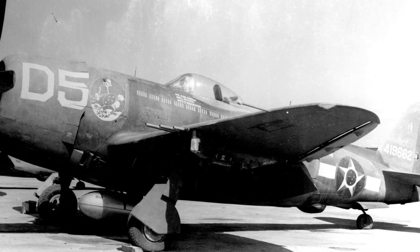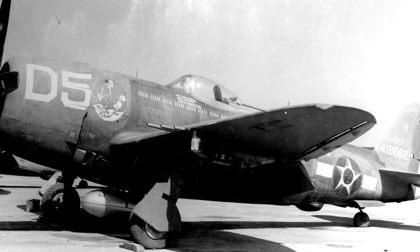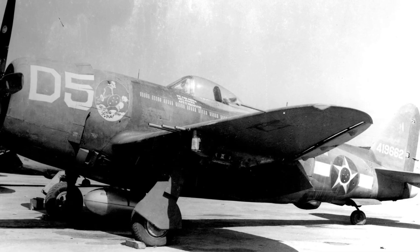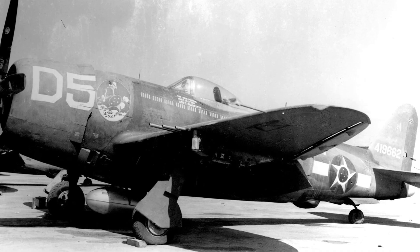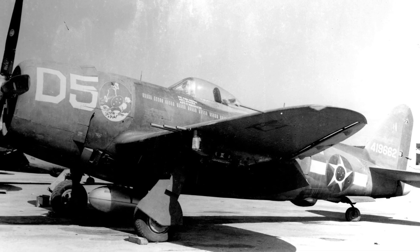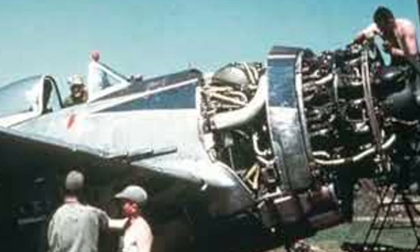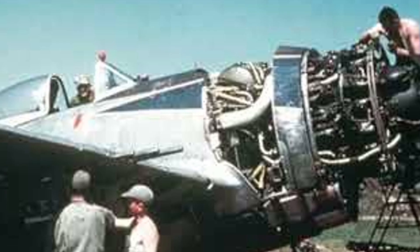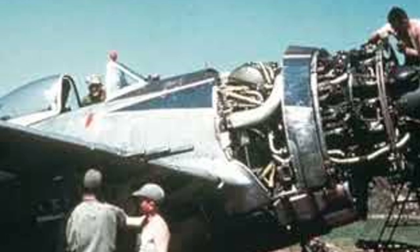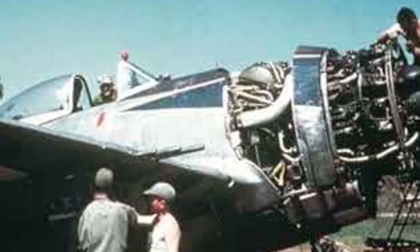America was producing aircraft three times faster than Germany, and each American plane was more complex, more powerful, and built with better materials. When Schultz finished his report, he didn't sugarcoat anything. He wrote that the P-47 represented a level of industrial and technological sophistication Germany couldn't match. He warned that continued attrition would destroy the Luftwaffe. When his commanding officer read it, he nodded slowly. 'You know they won't like this in Berlin,' he said.